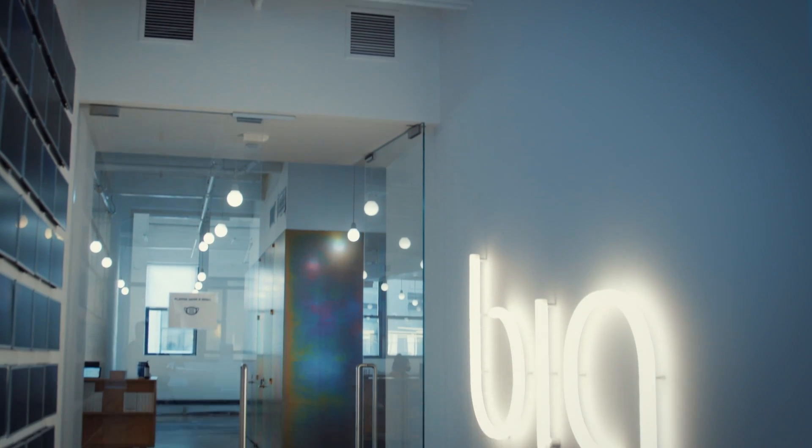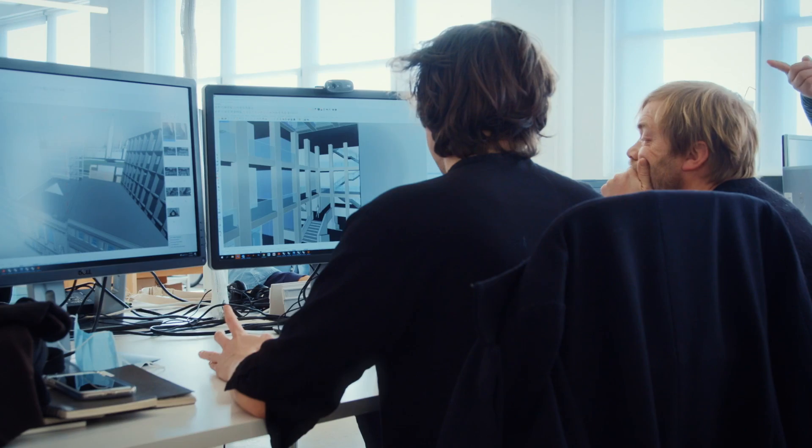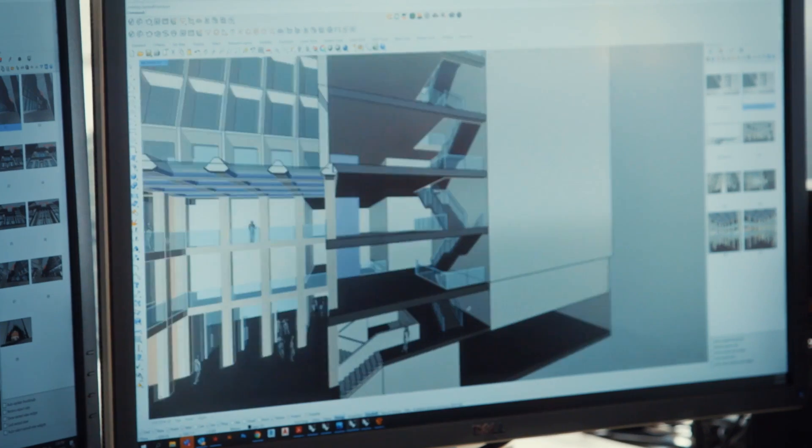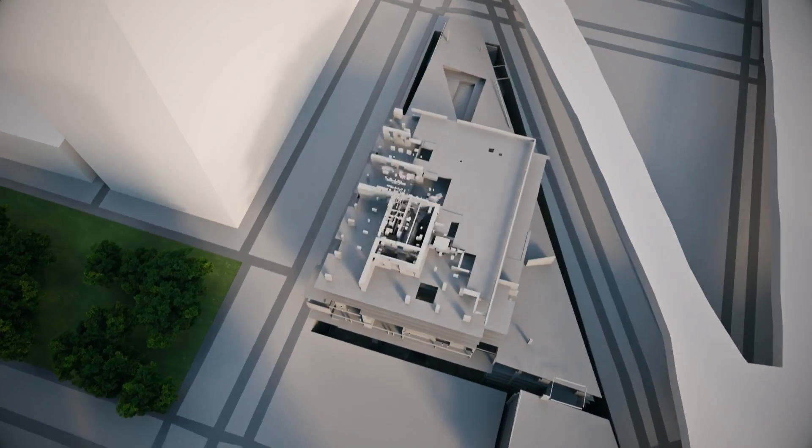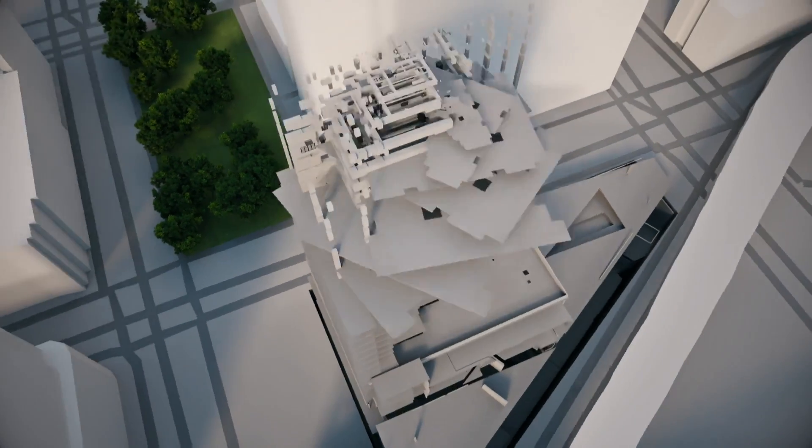But then that's what Danish firm BIG are known for. So out of the tiny triangular plot, their plan is to build a stunning new skyscraper, which will bend its way around the bridge and get wider as it gets taller.